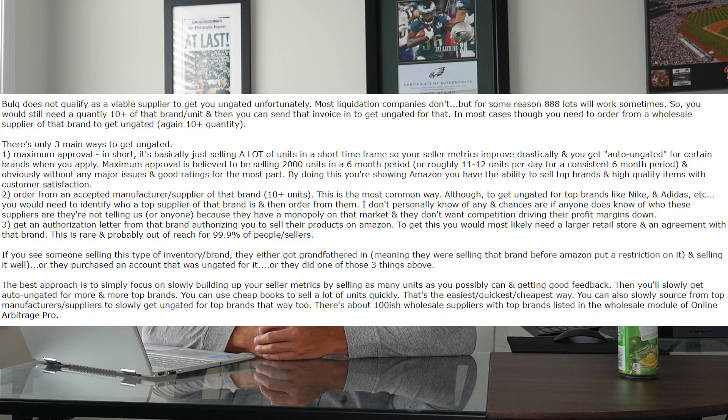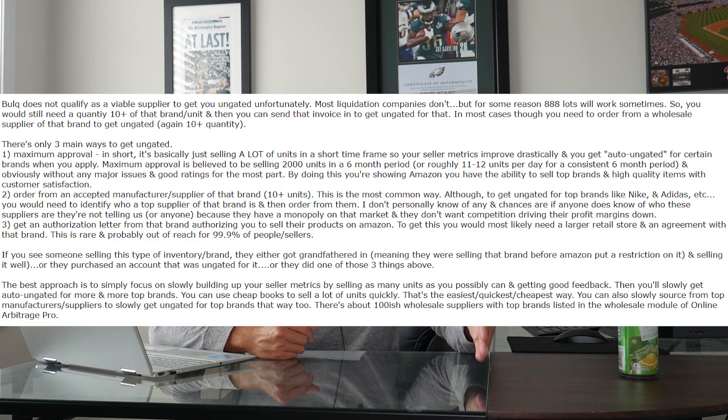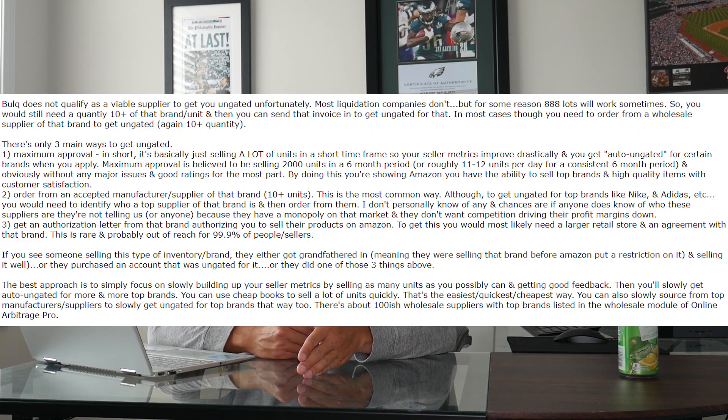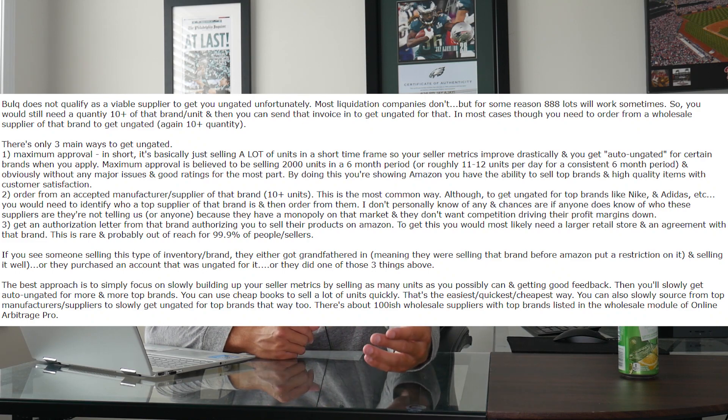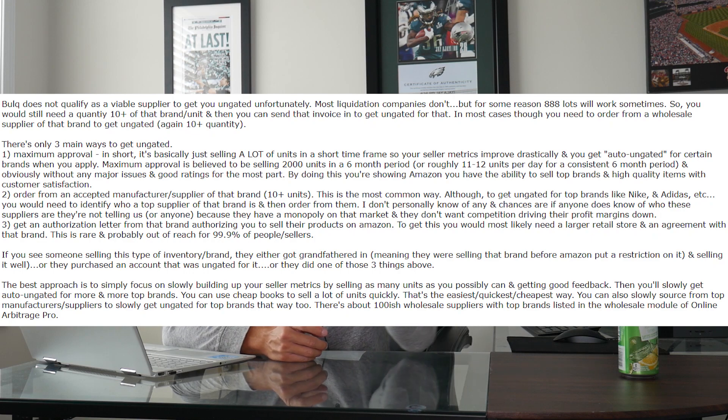Maximum approval is believed to be selling 2,000 units in a six-month period, which roughly equates to about 11 to 12 units a day for a consistent six-month period. And obviously without any major issues — no bad ratings, A-to-Z claims, or anything like that. You need to keep your seller metrics up and sell roughly 2,000 units in a six-month period.